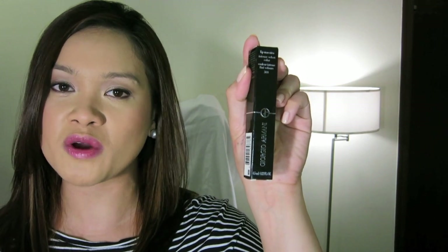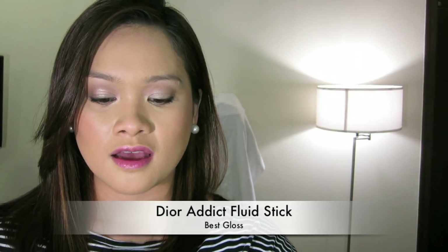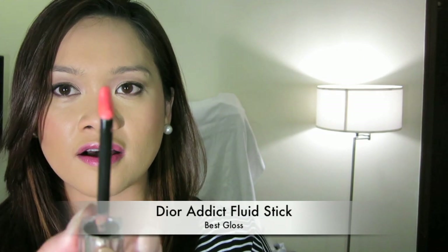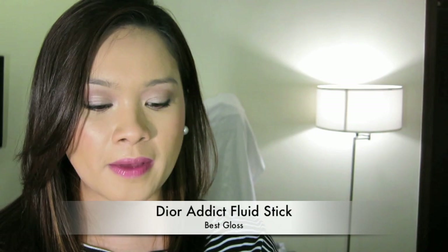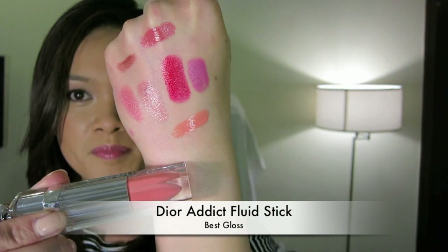A close runner-up is something that just came out and I have a couple of — it's the Dior Addict fluid sticks. It's not exactly a lip gloss, but it is a hybrid, and it achieves what the Giorgio Armani Lip Maestro was trying to achieve: high pigmentation and gloss. But the Dior ones are just extremely comfortable, beautiful, opaque, and non-drying. This is one of the Dior fluid sticks — I'll swatch it quickly. Very comfortable to wear; I love the packaging quality and the very specific angled lip applicator. You can see the amazing shine and the color payoff is just gorgeous.